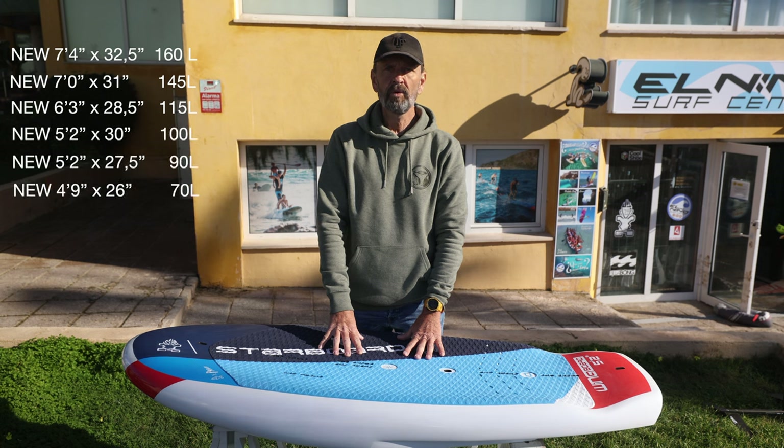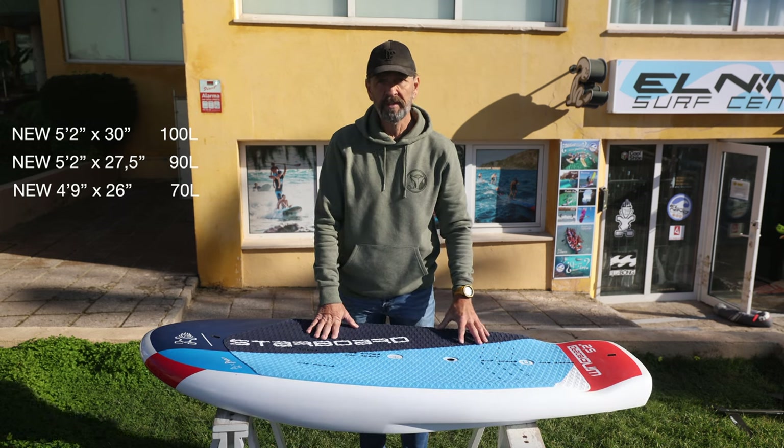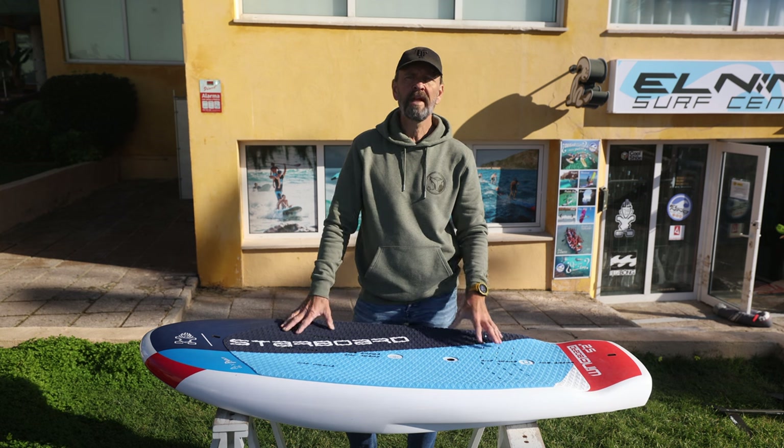Here are the sizes for 2022 — they're all new and there are more sizes to choose from this year. The prices here in Spain for a Litek board are about 1,079 euros, and the Carbon model sells for around 1,850 euros.